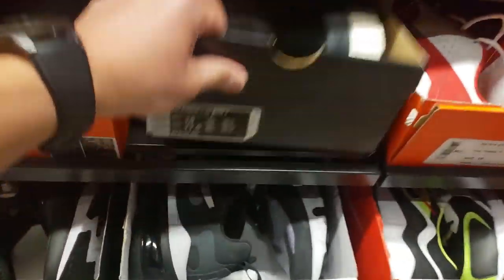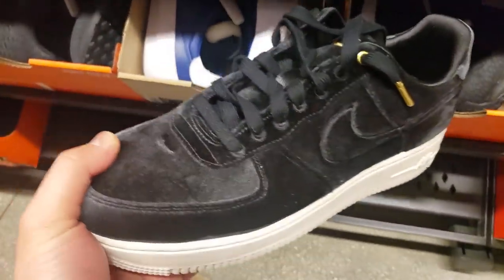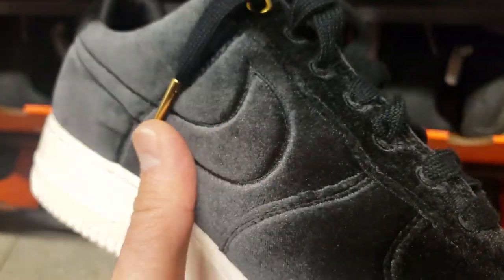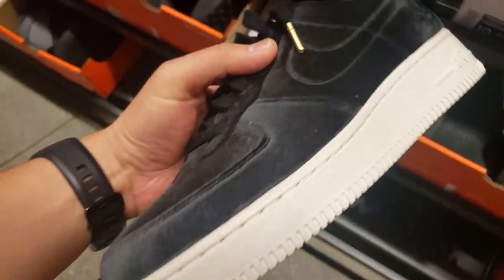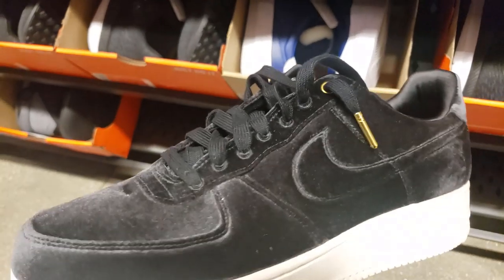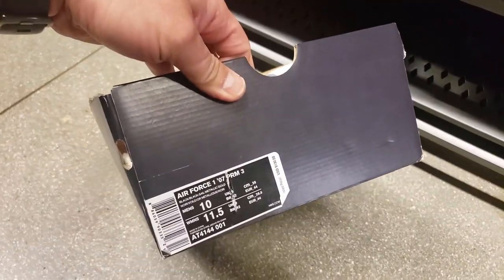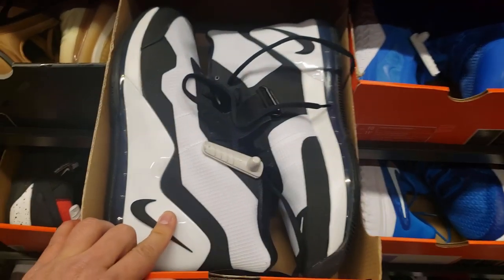Pretty decent clearance section — pretty decent size. Let's take a look at the Air Force One Premiums. Oh man, pretty good start! Look at the quality — this isn't suede, what kind of material is this? It's super plush, like a super soft sweater — it's crazy. These look pretty dope, got metal lace tips. Going for $130, get 20% off — not too shabby. Got some Air Force Max in white and black going for $70.